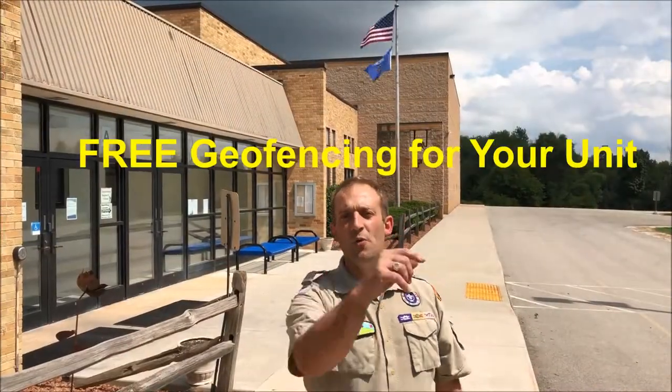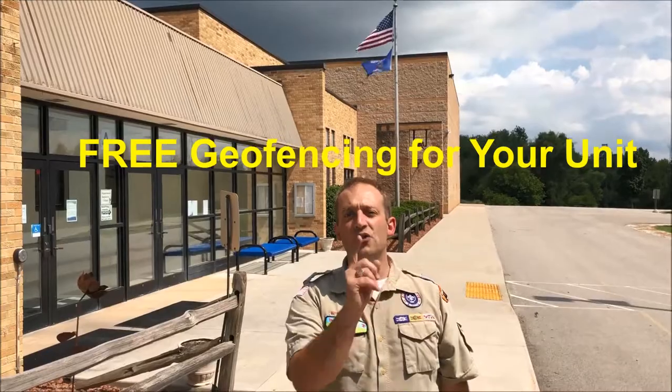Hi, this is Matthew Winters from the Pottawatomie Area Council with another fireside chat with Matt. Today I'm here to talk to you about free geofencing for your pack or troop this fall.